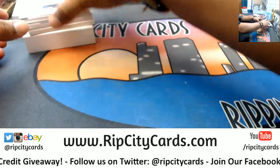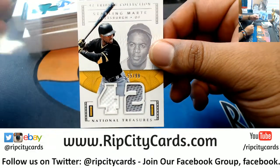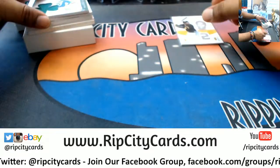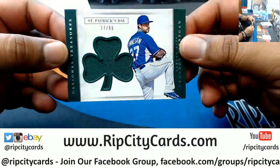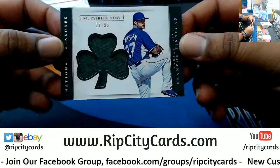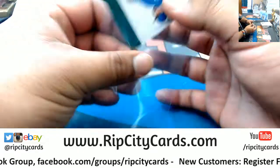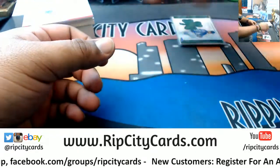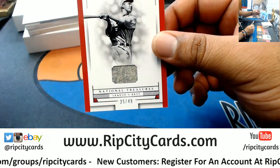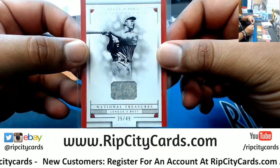Good luck everybody. First up, a Padres patch numbered to 99 for Starling Marte. A St. Patrick's Day patch numbered to 99 for Brandon Finnegan of the Royals — pretty cool. And a patch numbered to 49 for Lefty Old Duel of the Phillies. You can smell the history on that thing.